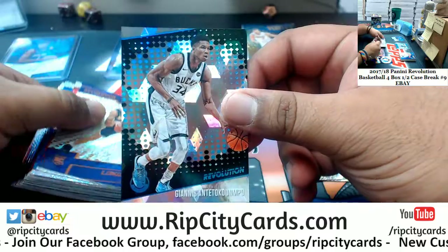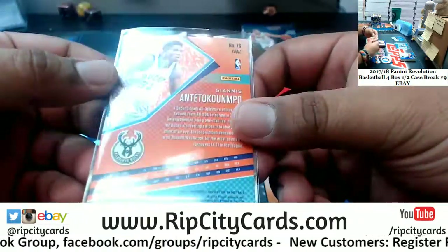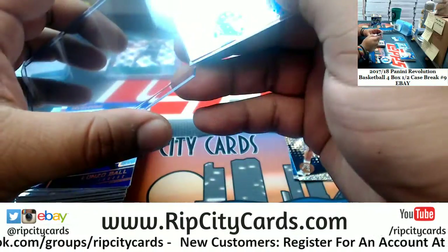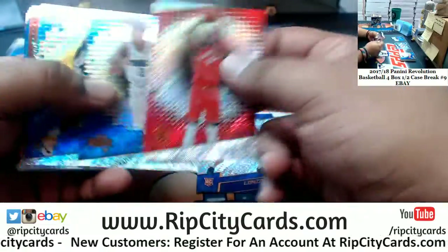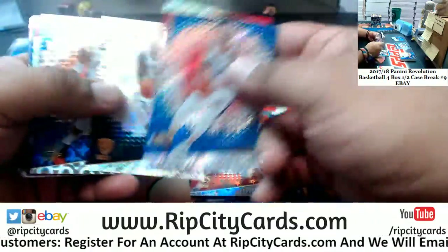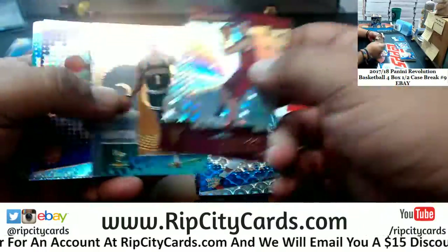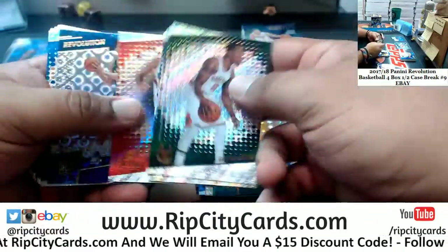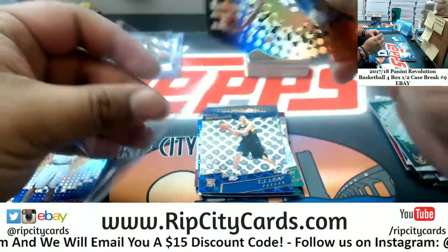Here's a cubic for Giannis Antetokounmpo of the Bucks — that's number 250. Lakers rookie, Lonzo Ball, who LeBron is going to be taking under his wing — we'll see how that works out. Let's see what Daddy Ball has to say about that one. Die cut for Aaron Gordon of the Magic — the liftoff.